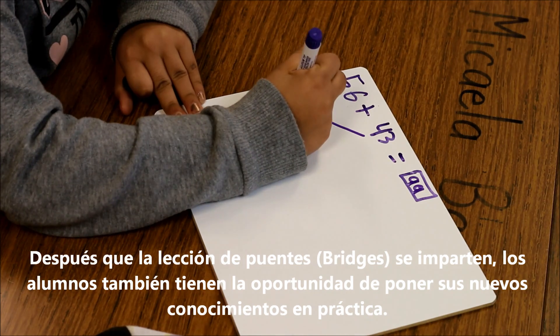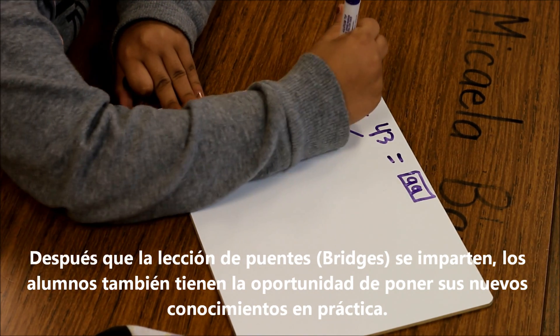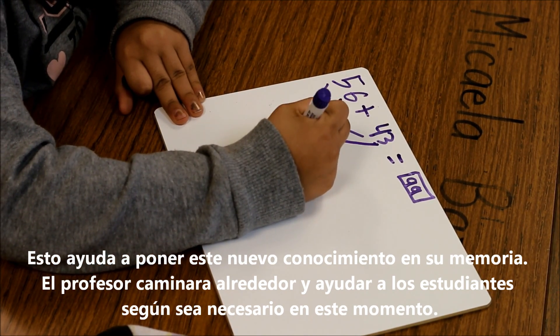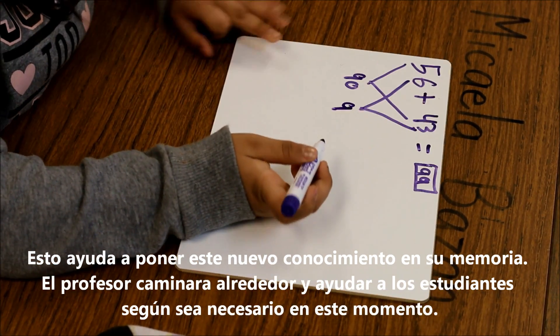After Bridges lessons are taught, the students also have the chance to put their new knowledge into practice. This helps to place this new knowledge into their memory, and it also gives the teacher a chance to rotate around and help the students as needed.